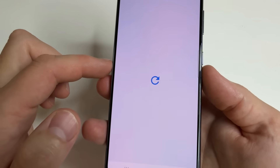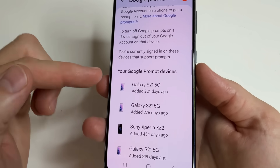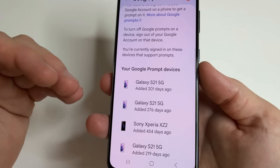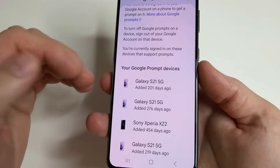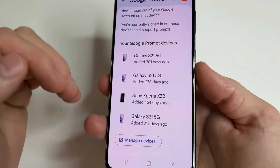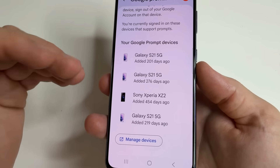Here you can see a list of devices that are currently receiving notifications about someone logging into your Gmail account. Check that there are no unknown devices here. If you notice any, delete them so that notifications only reach your devices.